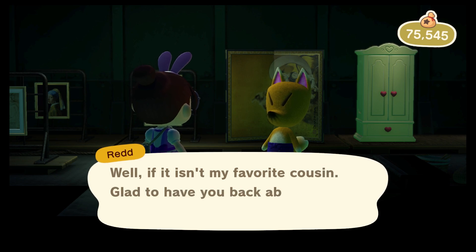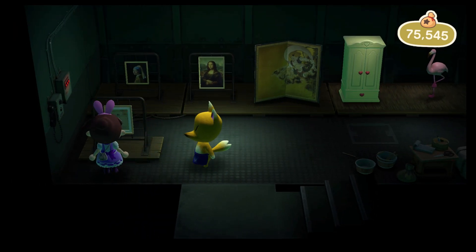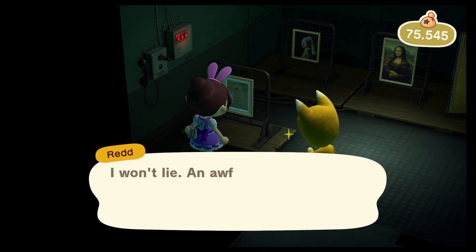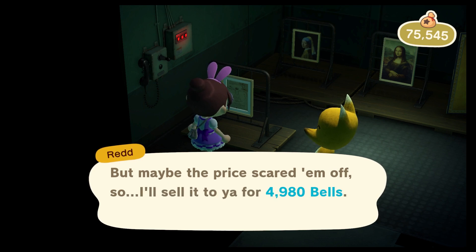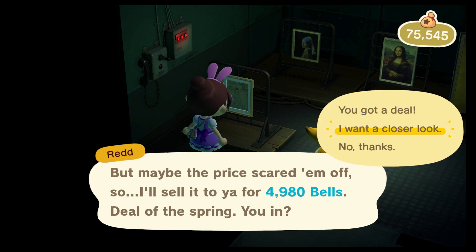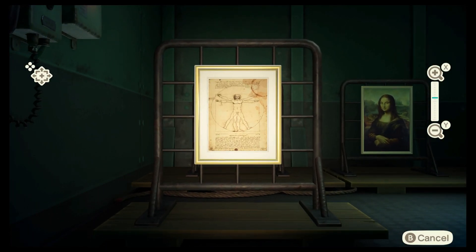First up we have the academic painting. This one is fake because the big one has a coffee cup stain in the upper right corner, and the real one does not.